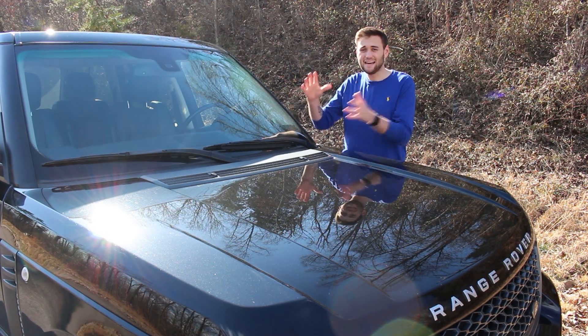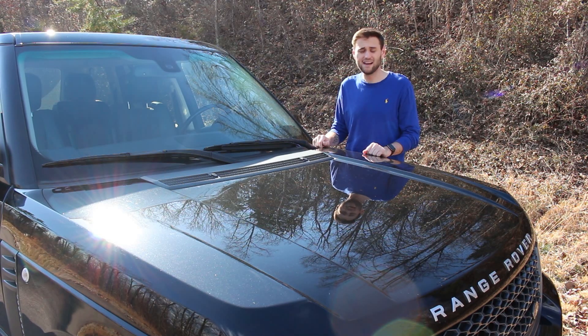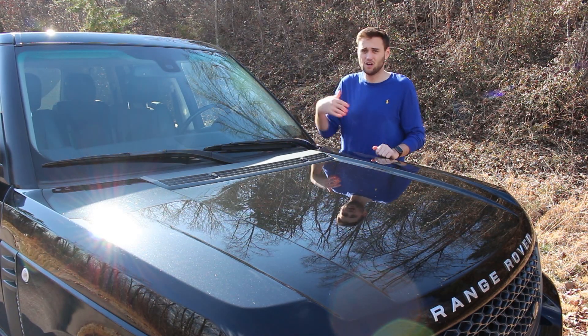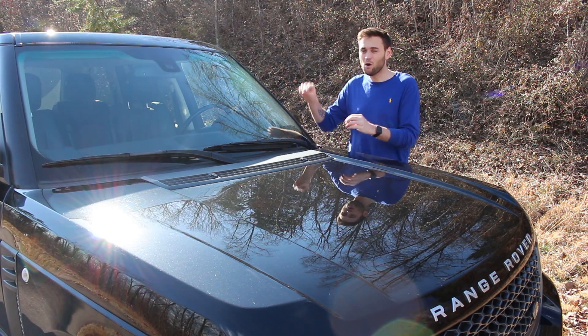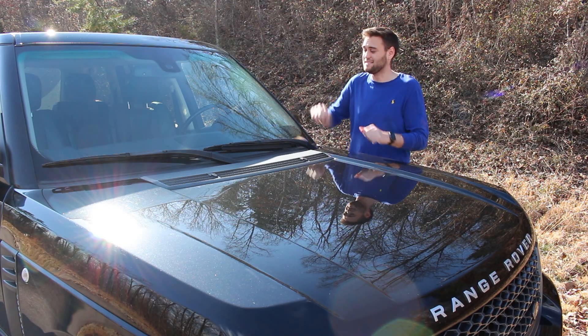So there it is — that is everything I would change about this L322 if I was the one who had ordered it from the factory. I would keep the color, I would keep the wheels, and I would keep the luxury package and not opt for the supercharged or Autobiography. But next week, we'll talk all about why this L322 ended up being the best one I could find and the one that fit my vision the best.